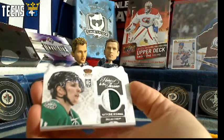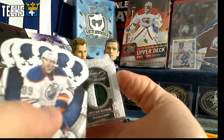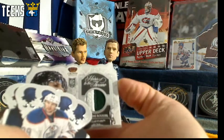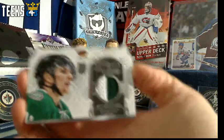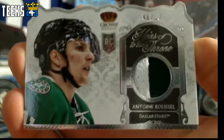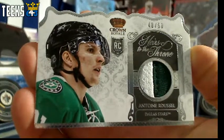We've got a die cut for the Dallas Stars, numbered out of 50, prime jersey piece. 2 points for the serial number, 2 points for the prime, 1 point for the die cut — so that is a 5 times 2, 10 point card for the Dallas Stars and Oil Jays. Congratulations Daniel, I love the die cut.